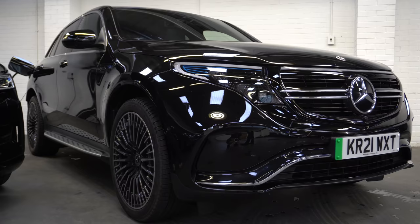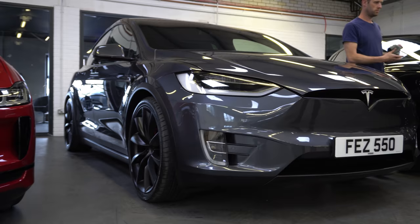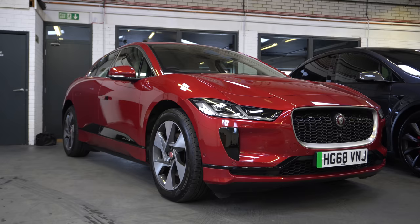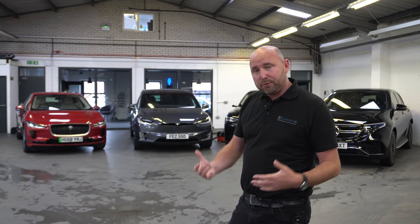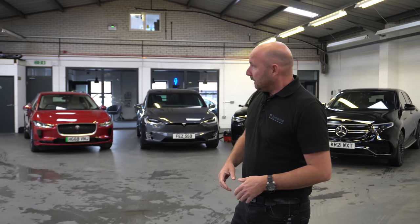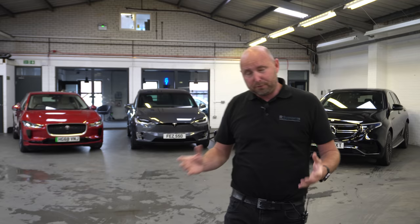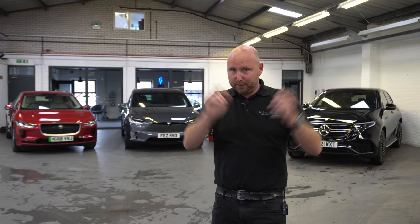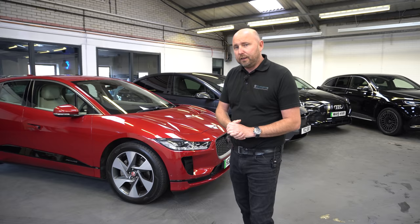Part two of the Mercedes EQC video — it's pouring with rain outside, but we've brought it indoors today and lined it up directly next to an Audi e-tron 55 Quattro, a Tesla Model X and a Jaguar I-Pace. These are all premium electric SUVs, four-wheel drive, all costing north of £60,000 when new. We can give you a really good direct comparison between all four. We've done a video with the e-tron and I-Pace comparing efficiency and charging, so check out our other videos for that. So how does the EQC compare to its direct rivals? Let's find out.